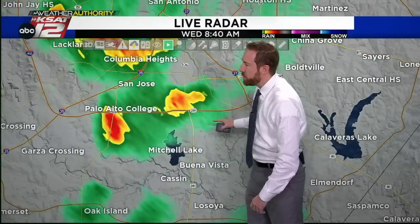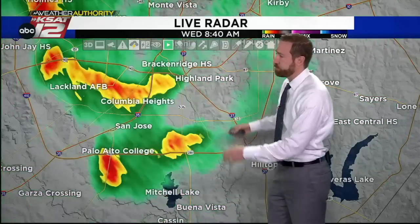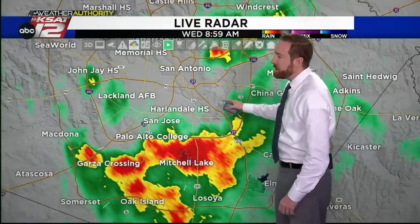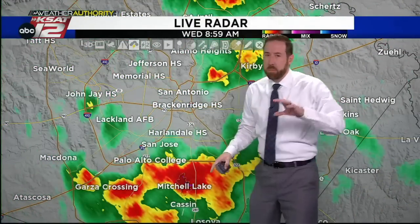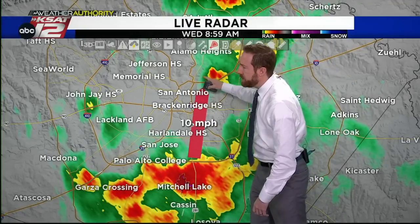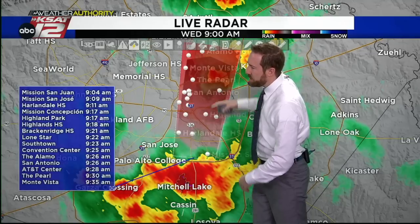This tracks right along 410 and will eventually work its way towards downtown as it races off to the north. These things are moving pretty quickly, so that's why the rainfall totals haven't been terribly high. But good to see the rain nonetheless. We're closing in on about half an inch — four-tenths of an inch at the airport with this latest rainfall. We'll put a track on this; it's moving about 16 to 20 miles per hour or so.